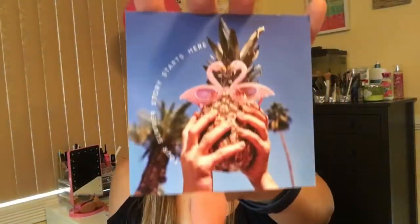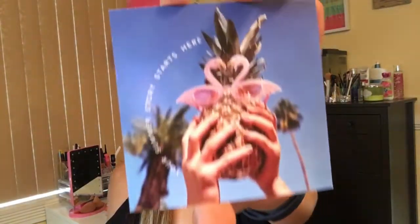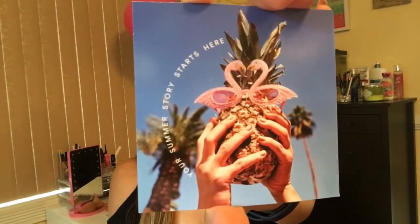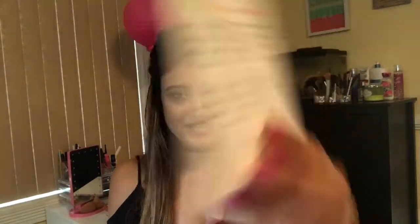Without any further ado, let's get into the video. So this time the card looks like this — it's pretty small size and it says 'Your summer story starts here.' It has cute little pineapple with a flamingo wearing sunglasses, and it describes about the bag.